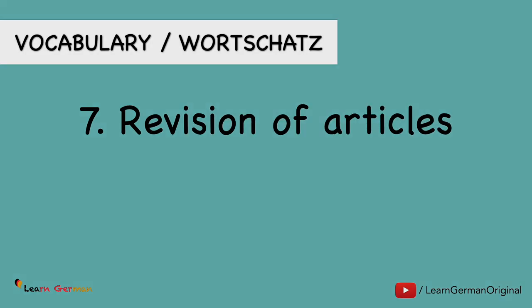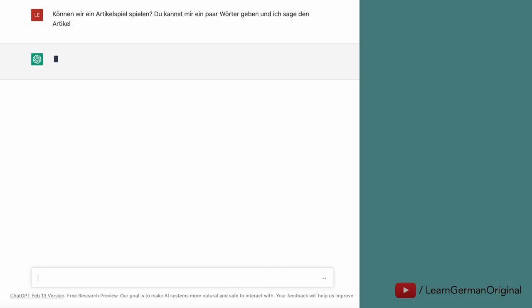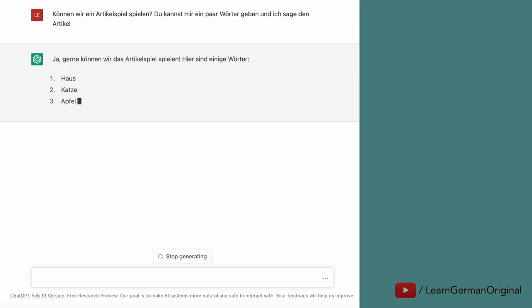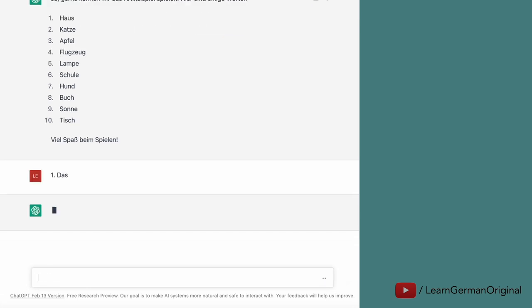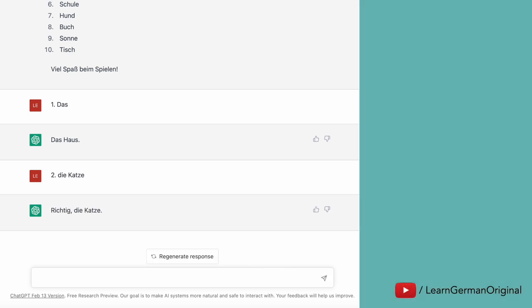You can also use ChatGPT to revise your articles. You can ask it to make a list of words and then you have to give the articles. This is a random list of words. You can also give it a specific topic like 'Umwelt,' 'Familie,' 'Schule,' etc.